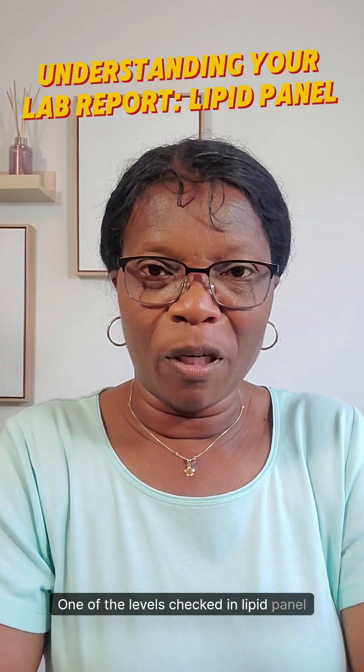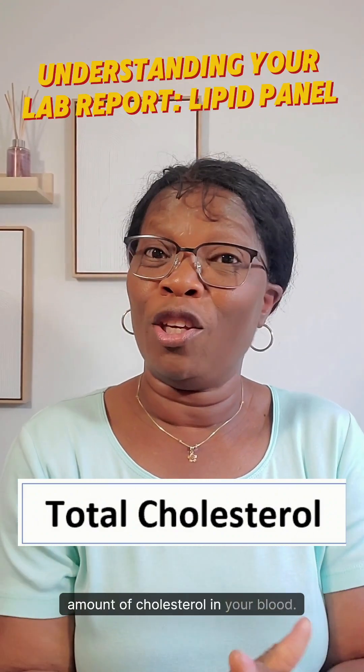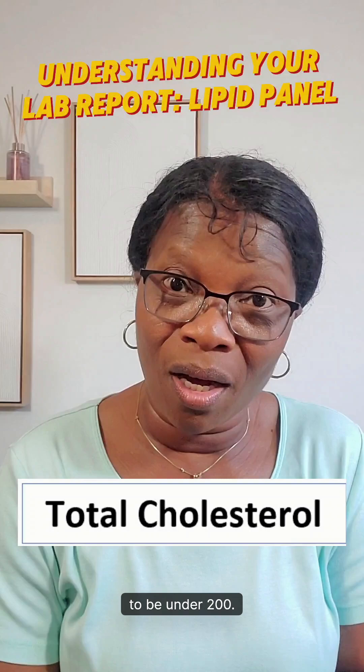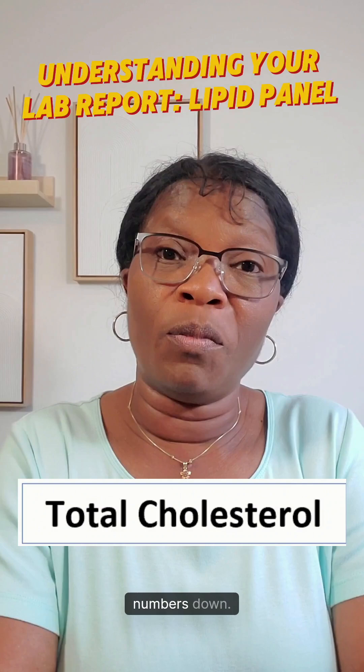One of the levels checked in Lipid Panel is the total cholesterol. Total cholesterol level is the total amount of cholesterol in your blood. The goal of total cholesterol is for it to be under 200, but if your total cholesterol is high, lifestyle changes can help to bring the numbers down.